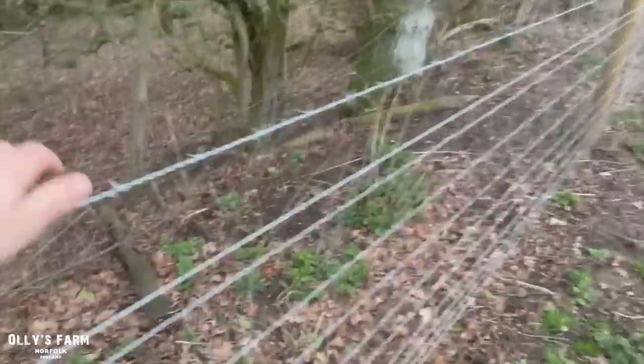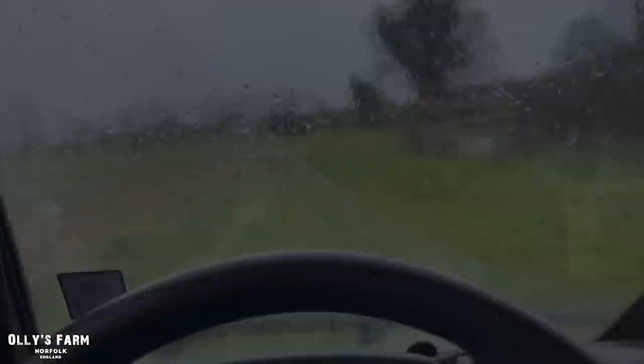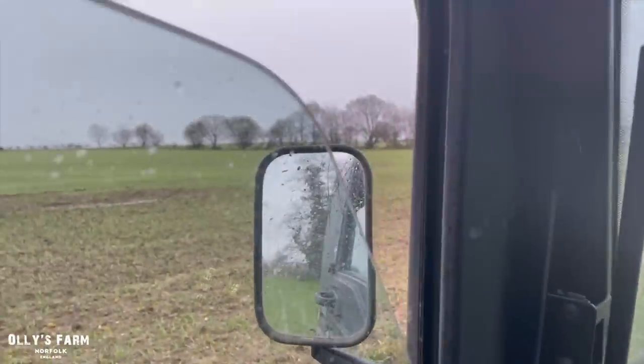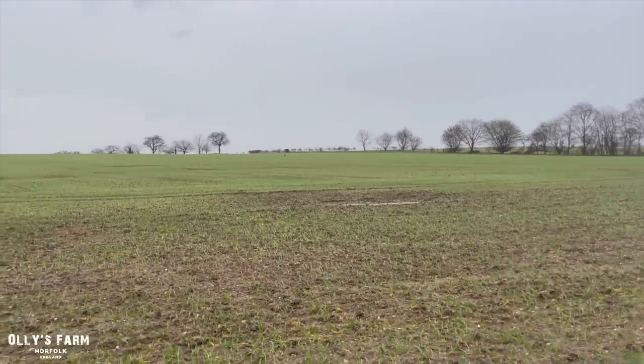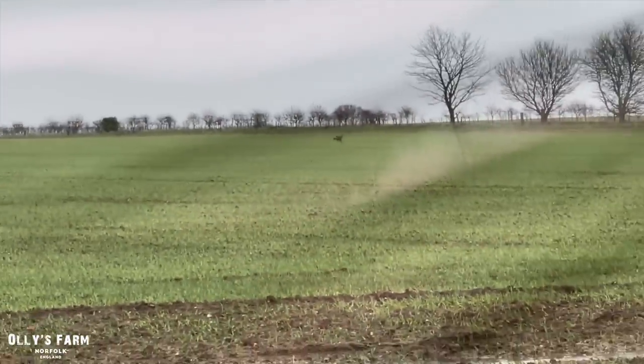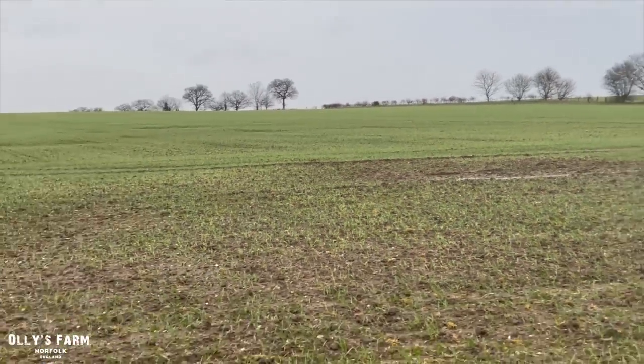We pulled all this fencing out last year and we've just finished putting in some new stock fencing for grazing cattle and sheep — hopefully it'll last 10 to 20 years. Over the last couple of days this barley has come up really really well. Unfortunately the price of barley has gone down recently, same with feed wheat — I think feed wheat's gone down to about 180 pounds. You can see that deer walking off there, eating all of our crop.